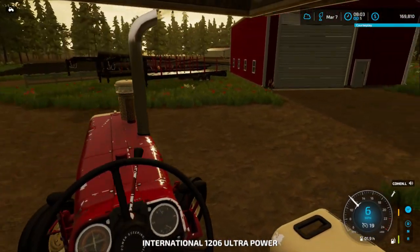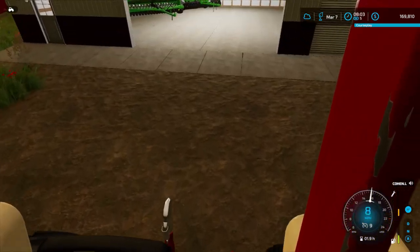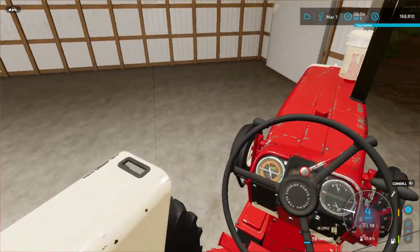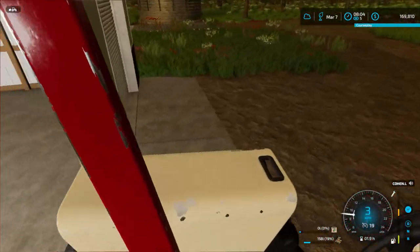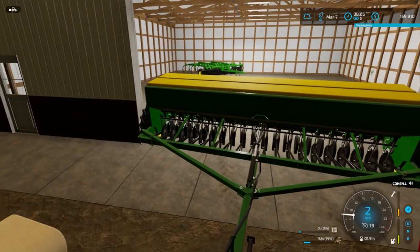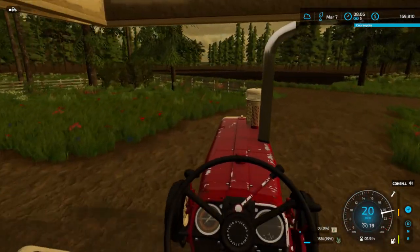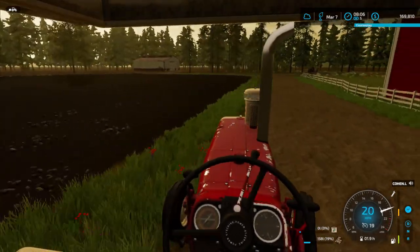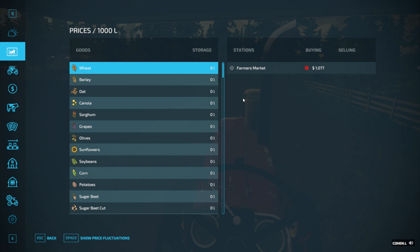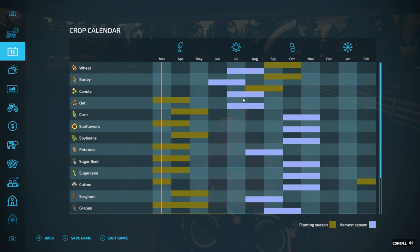Gonna hop in the International here. Looking at 13 percent - I say we don't risk it, let's at least get some of that seed sorted. We're good to go. So we're gonna do some more oats I think. Let me check the menu real quick to see what we can do. We really want to do some canola so I want to save some fuel for that.